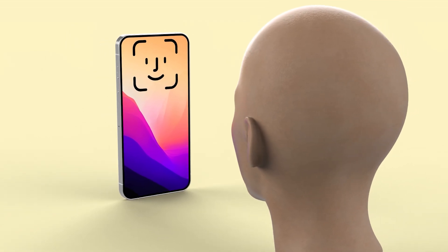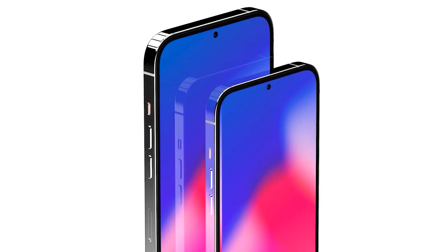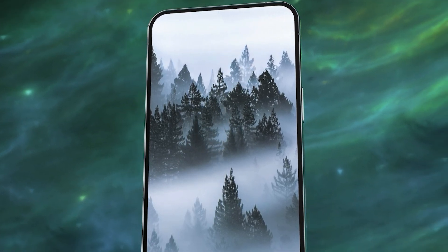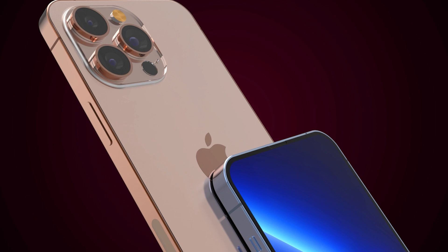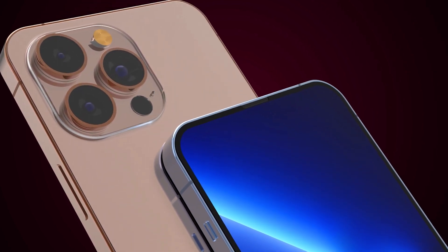The only visible sign of under-display Face ID will be a circular cutout for the front-facing camera, which will also move under the display in 2027 Pro iPhone models, according to display analyst Ross Young. This will give the iPhone 17 Pro and iPhone 17 Pro Max a true all-screen design with no bezels or notches.